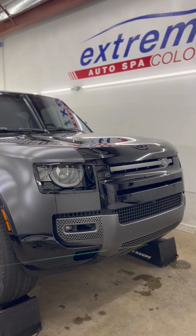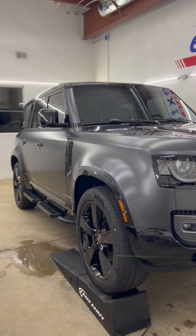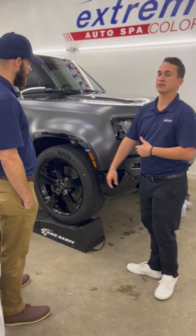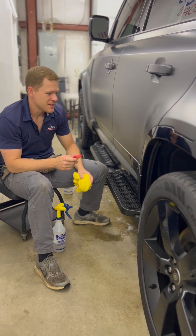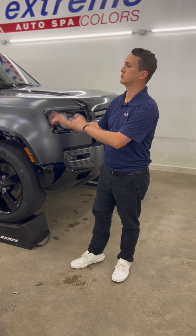We've got this matte Defender here. Sheldon, what can you tell us about this one? This thing is sick. It came in for the trifecta, so we're doing paint protection film to it. We've already tinted the windows. After the paint protection film's done, we're going to do a ceramic coating to it.